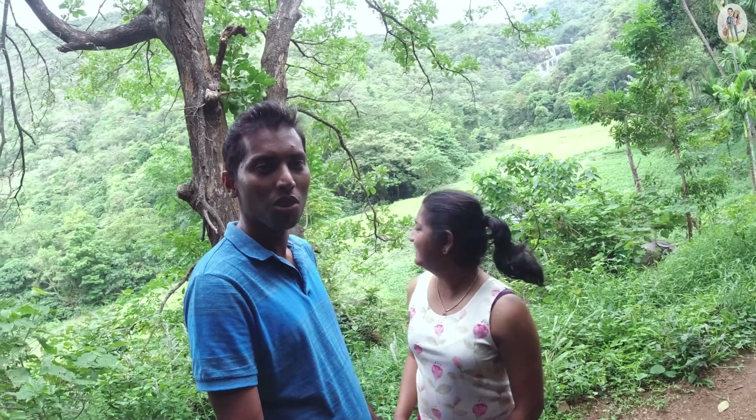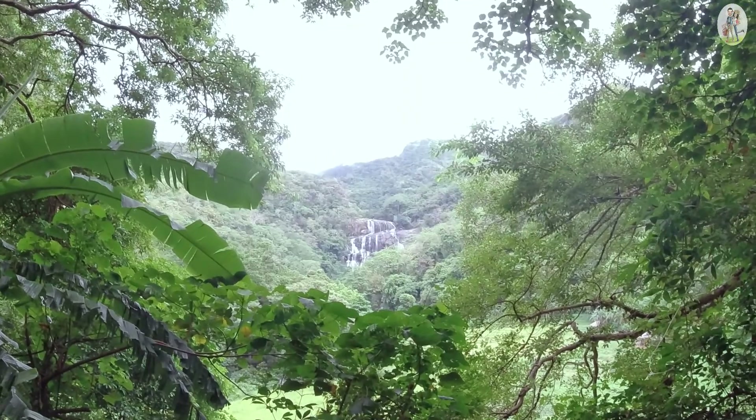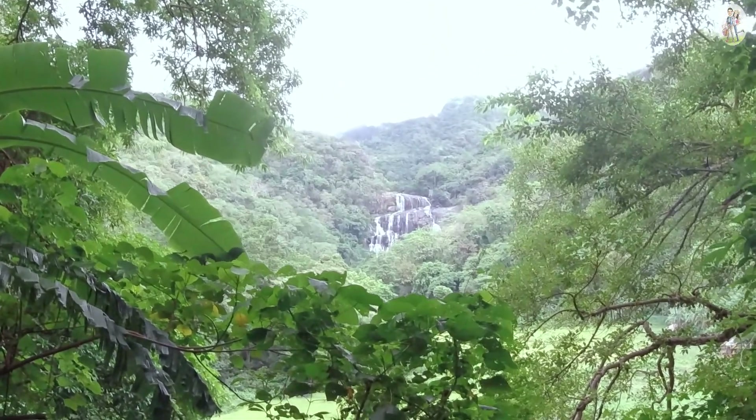From here we can have the first glimpse of the waterfall — you can see it in the distance. We still have a little more to cover.